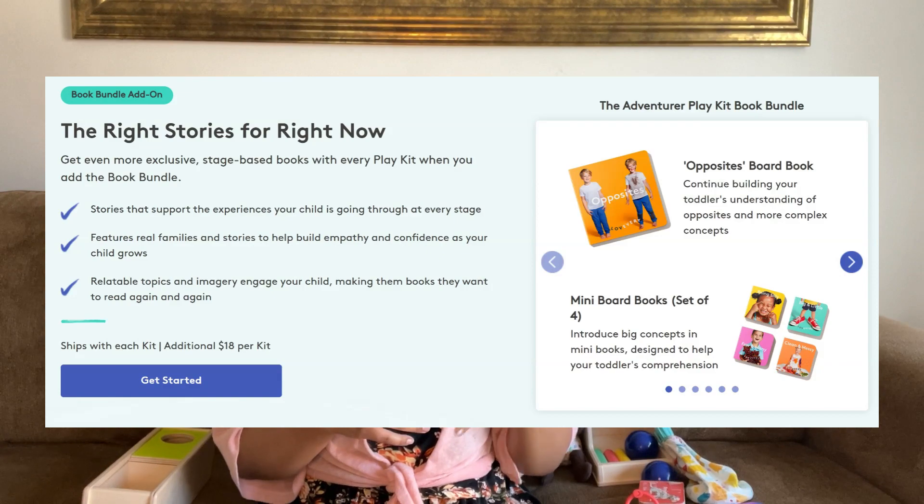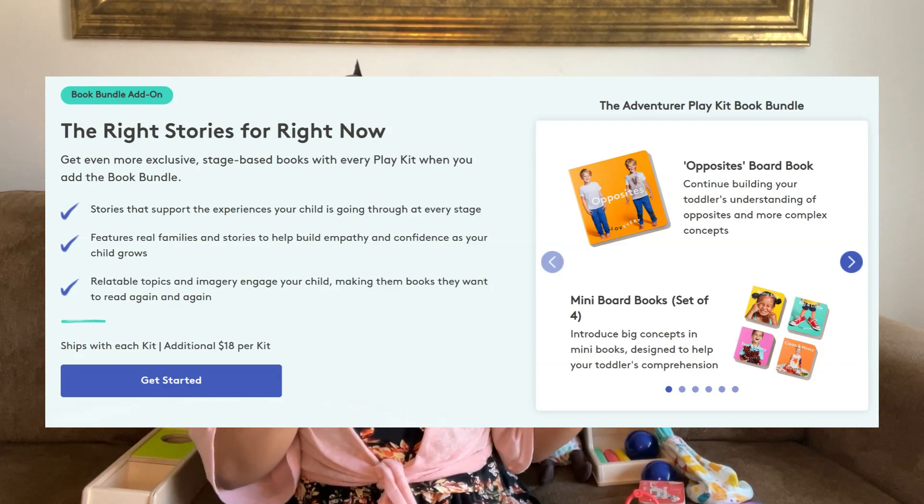So what is Love Every? Love Every is a toy company that primarily does Montessori-inspired toy subscription boxes tailored to your child's age and development. They also have book bundles that you can add on to the Play Kit. We usually don't do the book bundles, but this next time we will be because the book bundle for 19 to 21 months is about toilet learning — one book for pee, one book for poop. And the books have real pictures, which is a Montessori thing to use real pictures to help with learning.